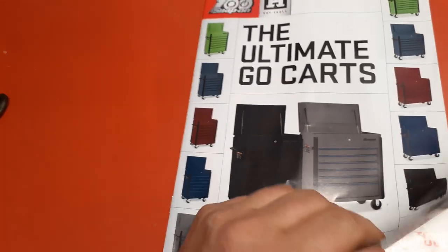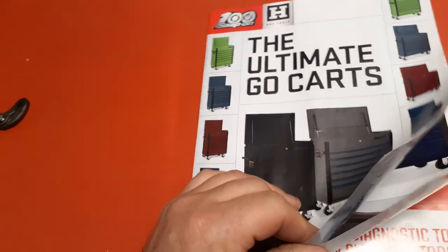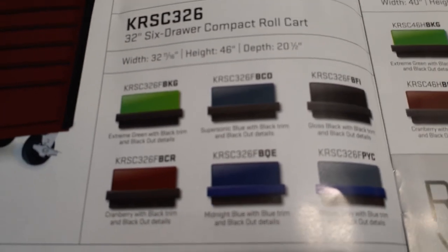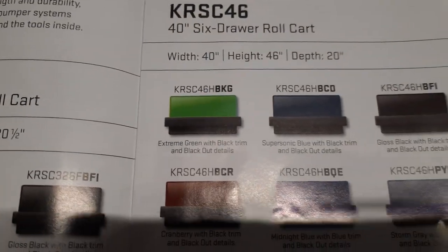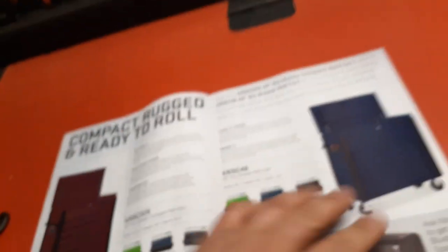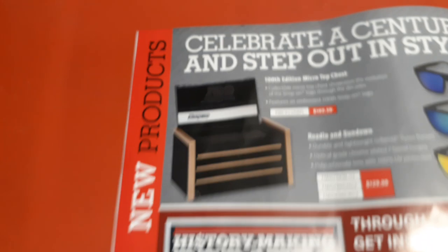He had a couple of tool carts on there. I want one but I don't want to pay the price. These are all your colors they come in. Don't get me wrong, I love Snap-on tool boxes - I think they're the best out there. They're pricey, but every now and then you can find a good deal on one.